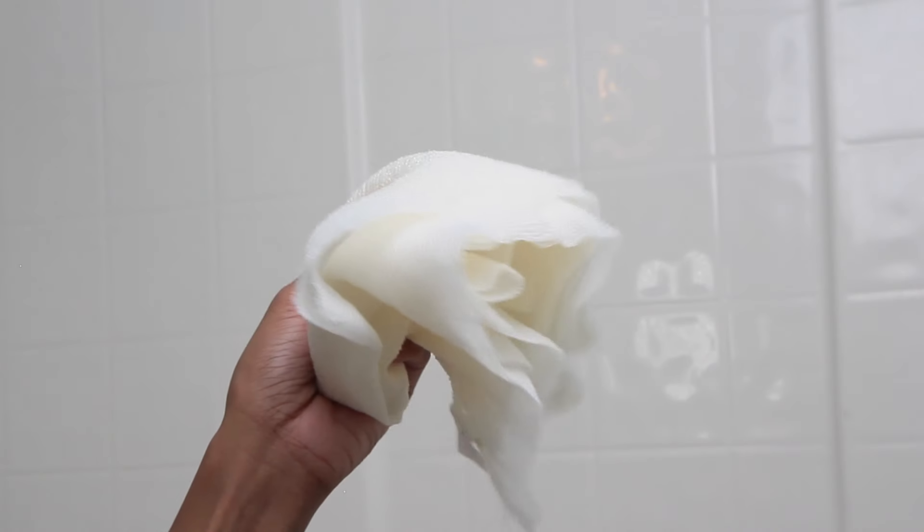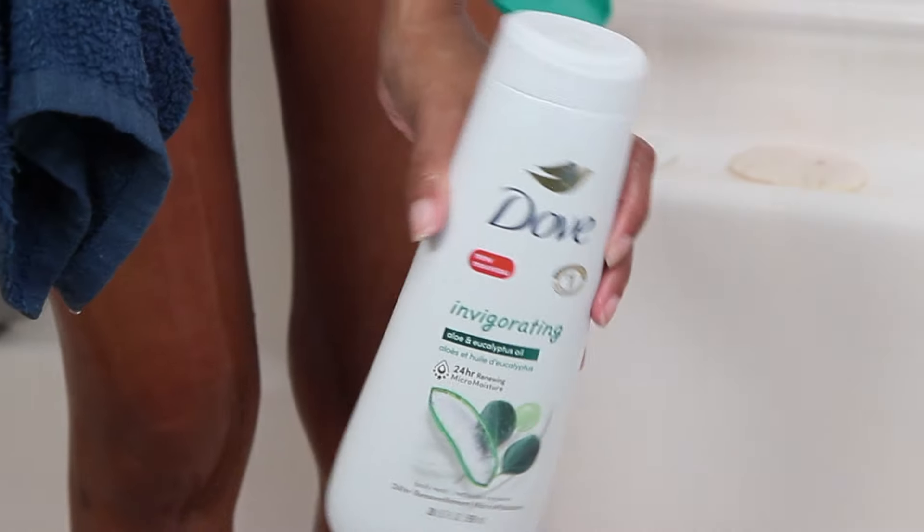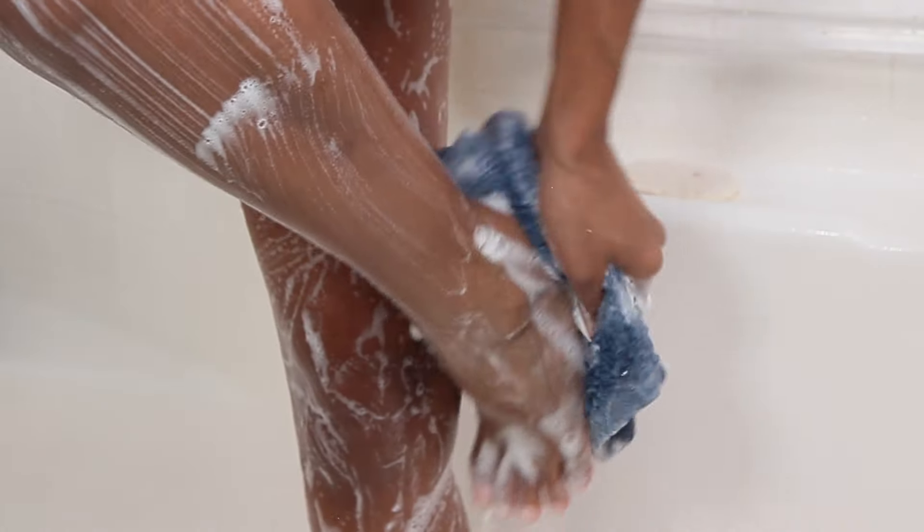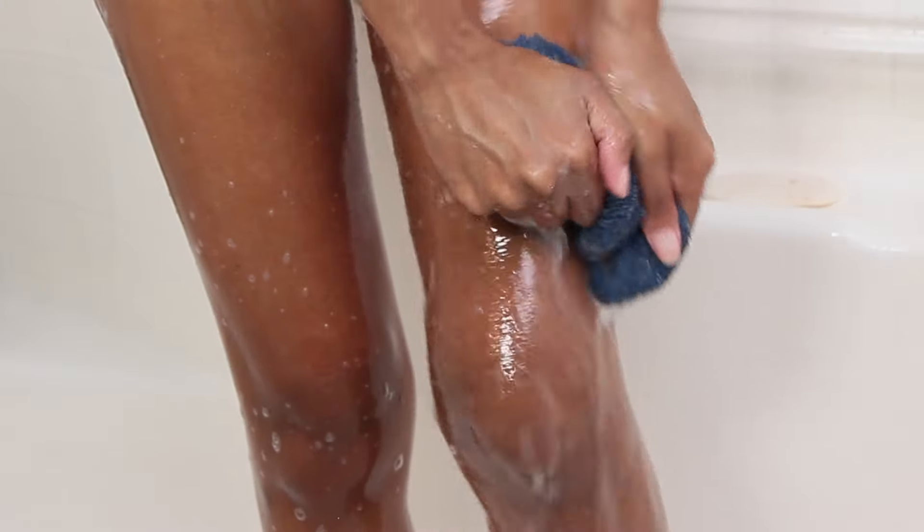I'm going in with my exfoliating towel from Amazon and fully exfoliating my legs to get off any gunk. A regular rag just doesn't do the justice — these towels really get that dirt off your body. So definitely invest in an exfoliating glove, exfoliating polish, or exfoliating towel. After that I'm going in with the Dove Invigorating Body Wash with Aloe and Eucalyptus Oil — a 24-hour renewing micro-moisture body wash that leaves skin soft as silk.